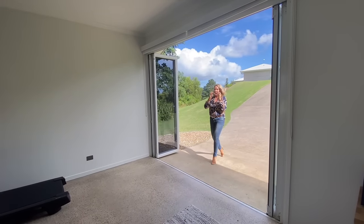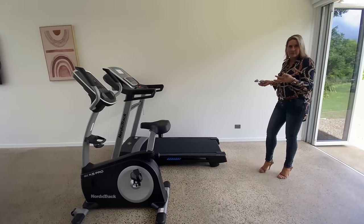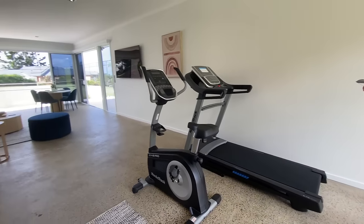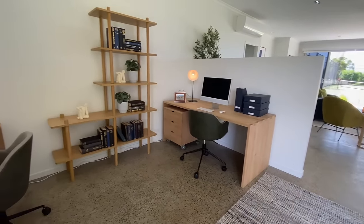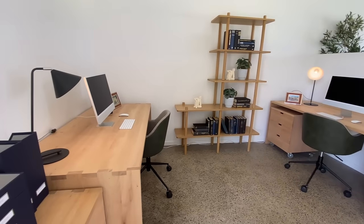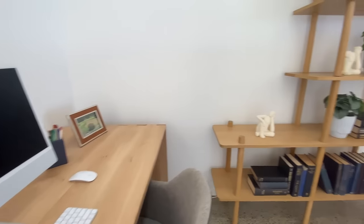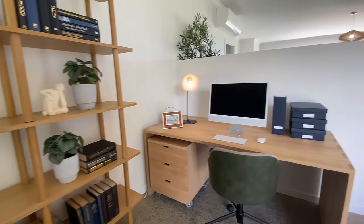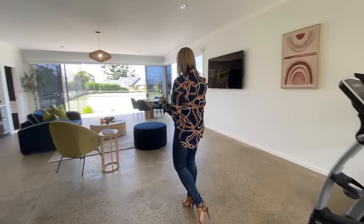This tennis house space plays triple duty. It can be a gym, you can use it as a home office — we have it set up with two desks and two Macs. And those Apple Macs are not props; they are yours if you are the winner. And then you also have your entertaining space with a nice big screen TV.